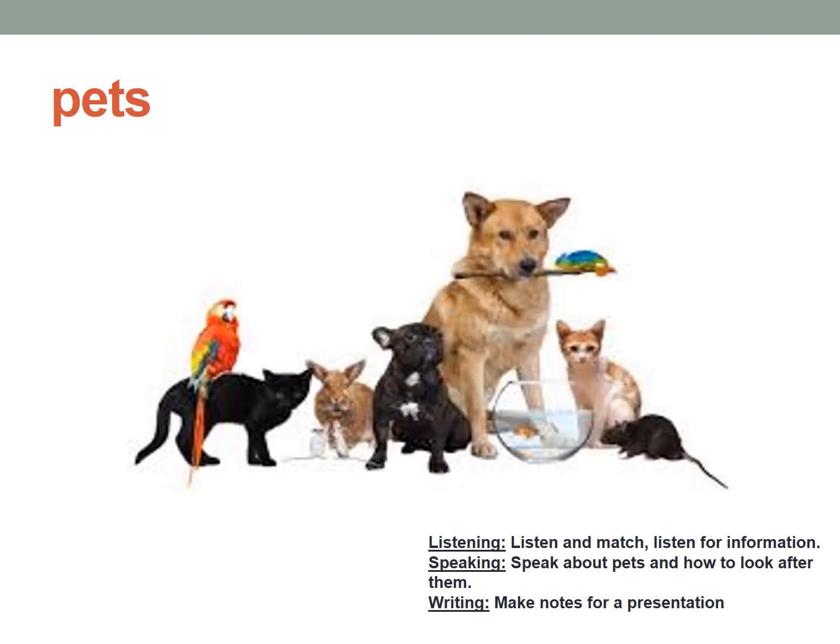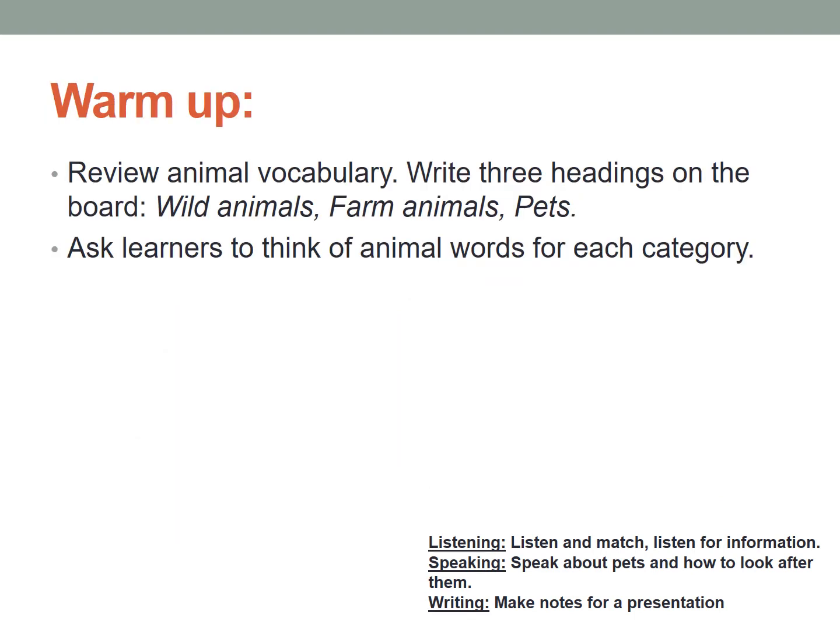Do you have any pets? Like if you have a dog, a fish, a parrot, anything like this kind of pets — do you have pets at home? These are some pet pictures. Can you tell me any words of animals — pet animals, wild animals, farm animals, and what kind of pets can you keep at home?